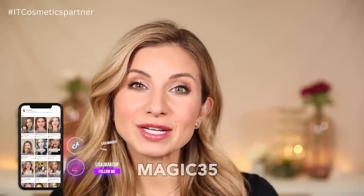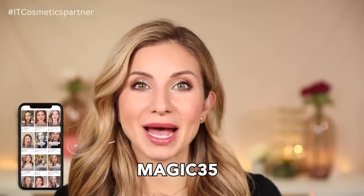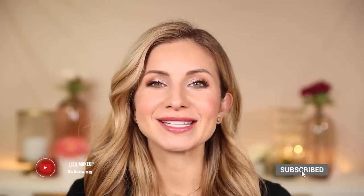So this is the finished look! I'll have all the products listed and linked in the description box below. Remember the It Cosmetics sale is happening now — it goes through the 28th and you can get 35% off site wide with the code MAGIC35. All the details will be down below. Thank you so much for watching and I will see you all in my next one!